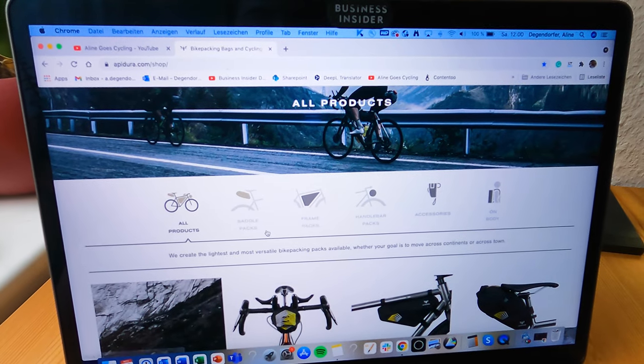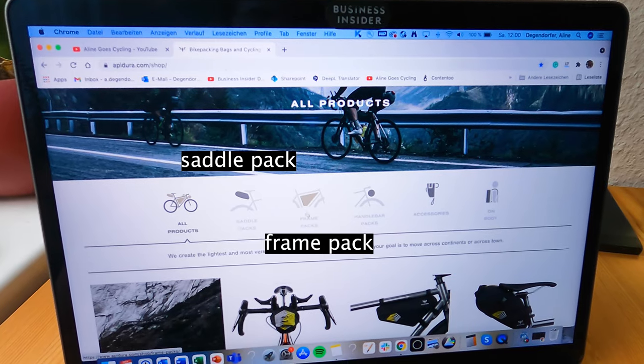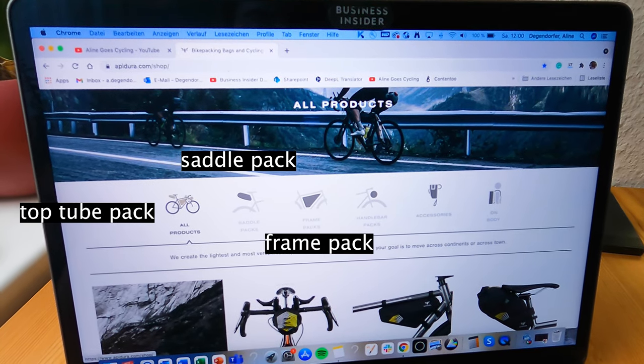To start off, I wanted to buy three things: a saddle pack, a frame bag, and one of these little top tube bags.